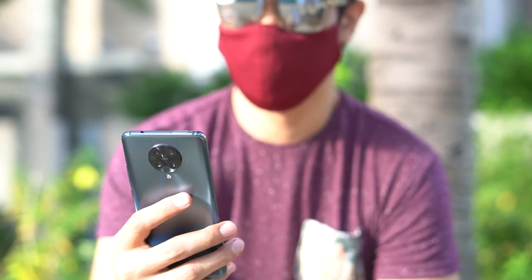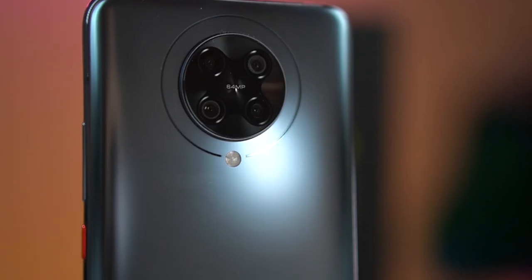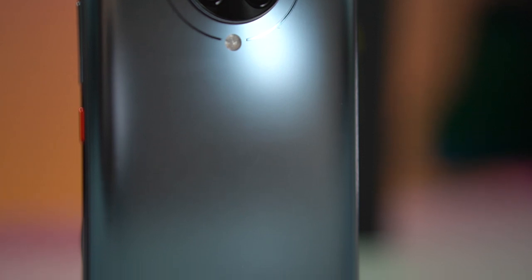The device itself is solid and has a good heft to it. But despite that, it doesn't feel as thick as other phones we've tried with almost the same dimensions. It's also worth mentioning that both the front and back are protected by Gorilla Glass 5, so they shouldn't get scratched easily.